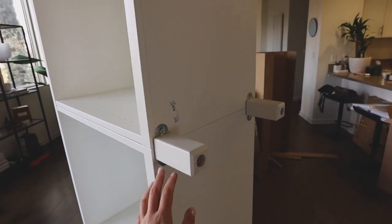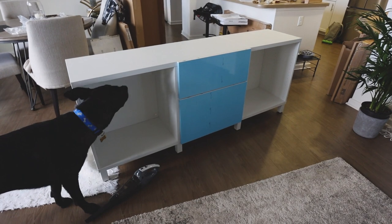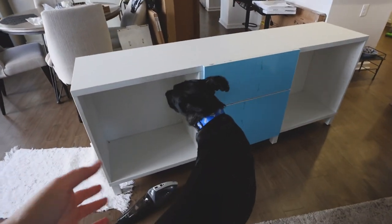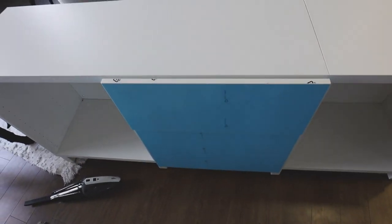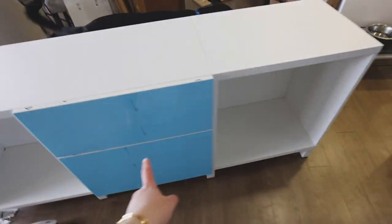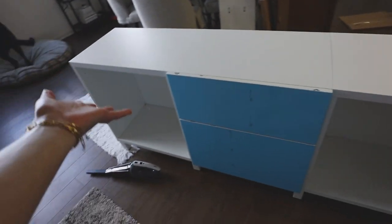I got some legs to lift it up — figured those out pretty easily. It's coming together, we are getting there. So many hours later — it feels like, I don't know, it's three o'clock, I don't remember when I started — but the drawers are officially in for this side. Love that they're soft close.